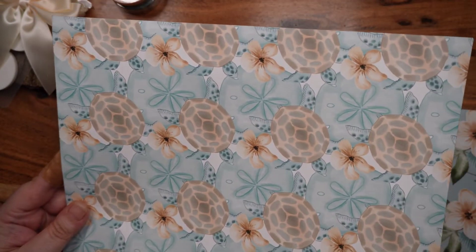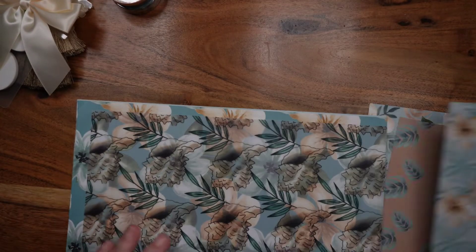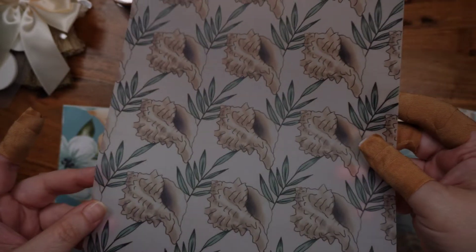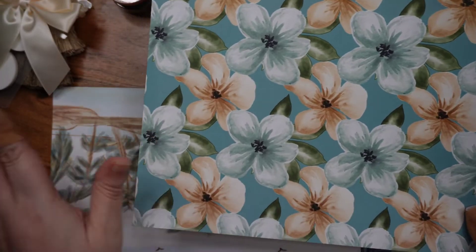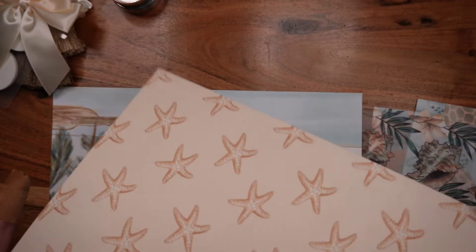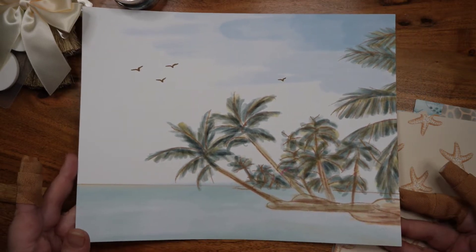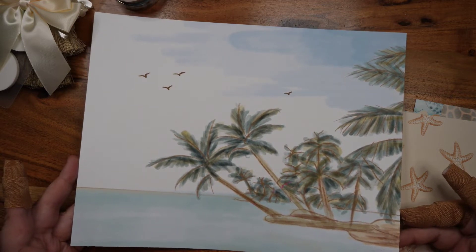If any of you watched John Oliver and recently saw his web exclusive about beaches and sea turtles, this will make you laugh. We've got vellum with giant conch shells and leaves — this is really pretty. And then just flowers, which is always a favorite of mine. Then we've got just starfish, and then we've got this cool scene right here.